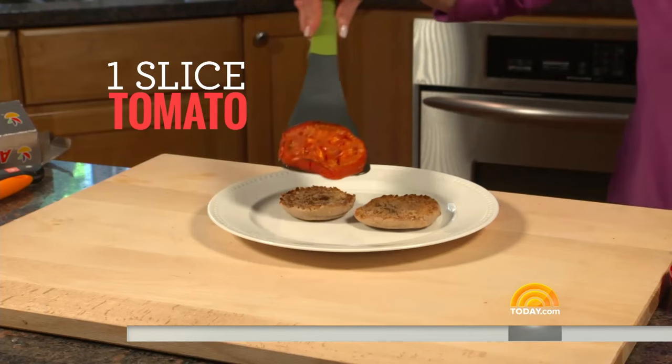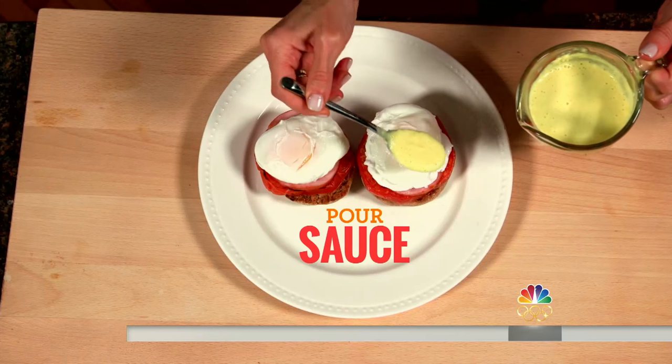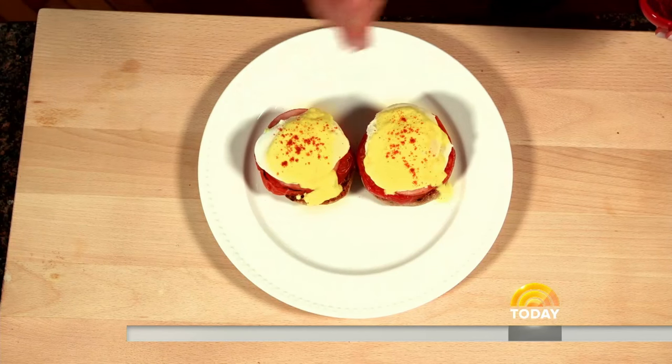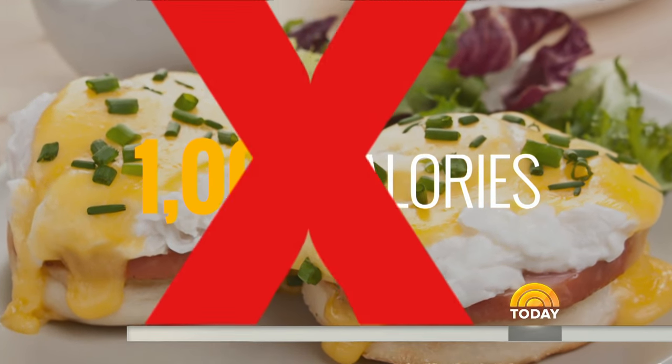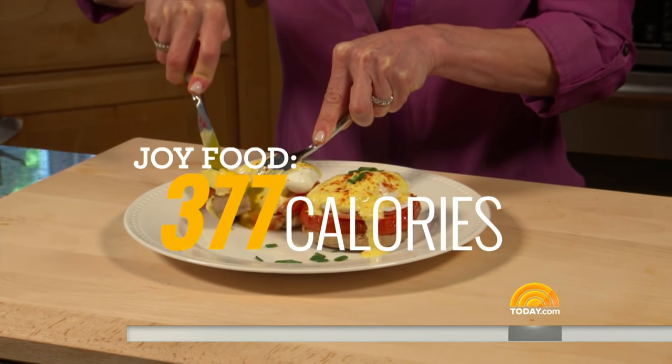Assemble. The junk food version at 1,000 calories is out. The joy food version at 377 calories is in. You just saved 623 calories.